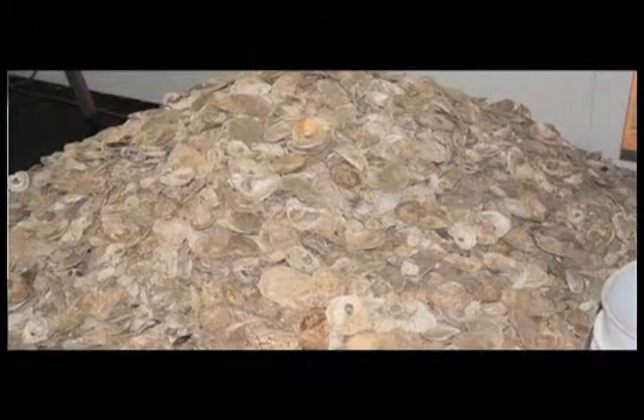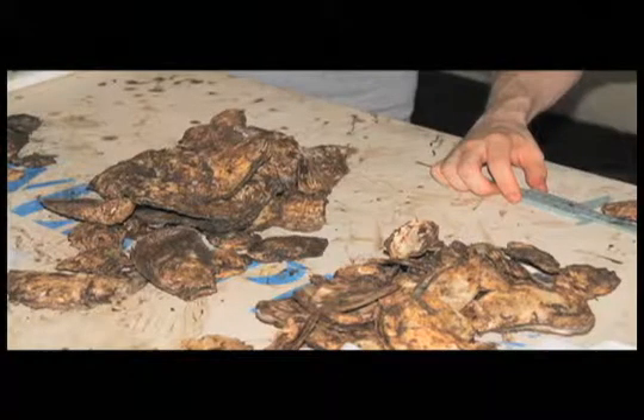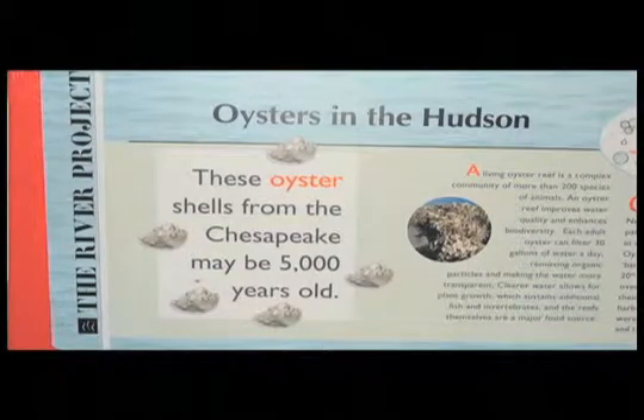There are actually a lot of small nonprofit organizations like the River Project that are working. Our biggest thing right now is to get oysters in the river — just to survey and find out what is here and to watch the river. We have about 3,000 to 4,000 oysters at the River Project that we are growing, ranging in age from two years to eight years now.